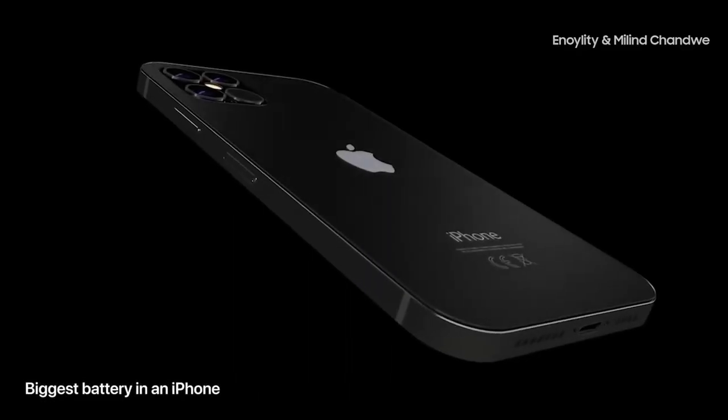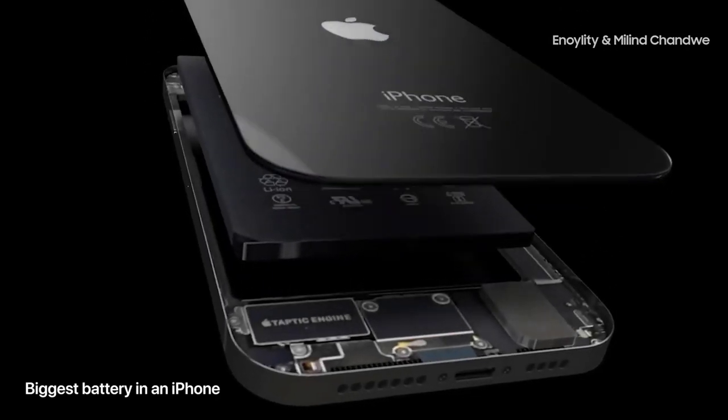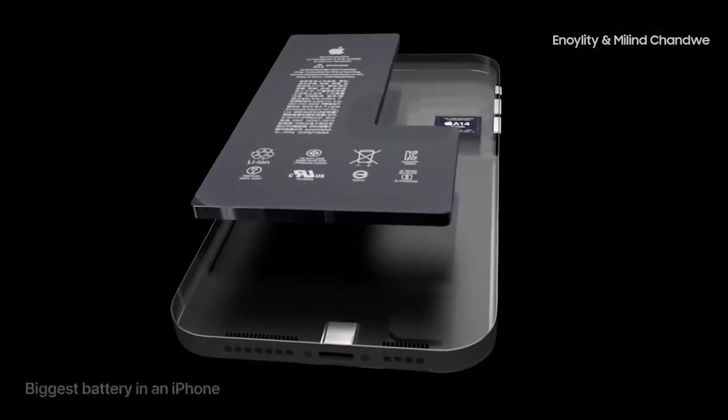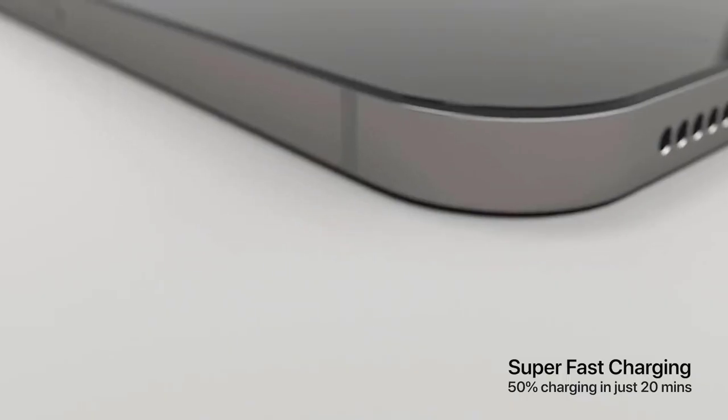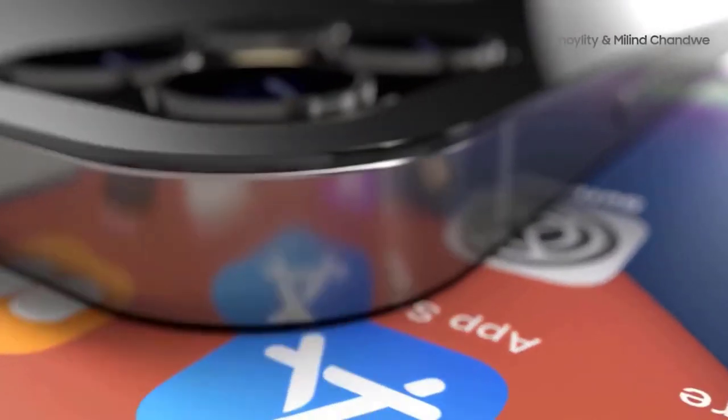Hi guys, Mr. New Mobile here. iPhone 12 and iPhone 12 Pro release date, price, specs and leaks. Please subscribe and follow the bell. You can also keep up on Facebook and Twitter by clicking the links in the description.